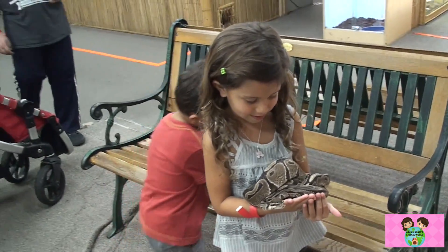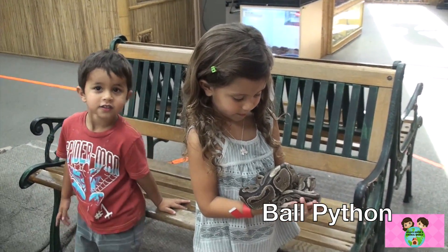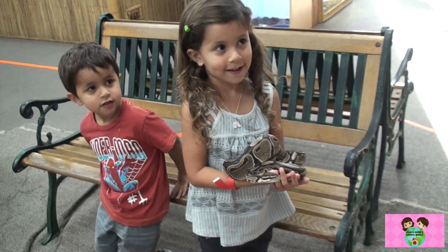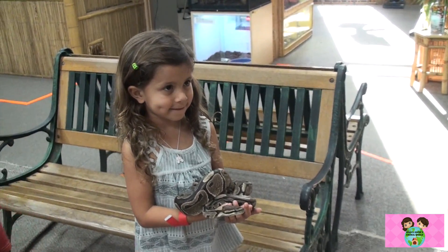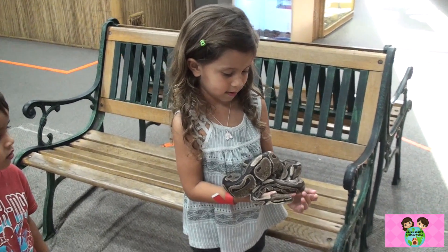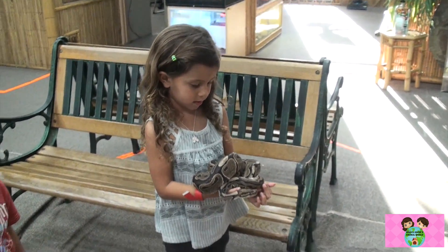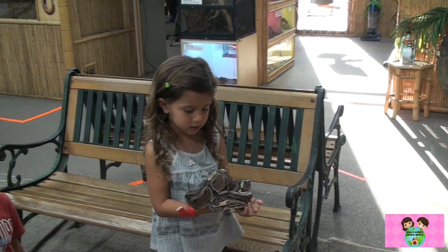Now this is known as a ball python. Ball pythons can be found in the savannas of Africa. They call them ball pythons because of their habit of curling up on themselves into a little ball. And more specifically, if a predator were to attack this animal,